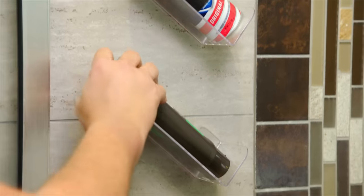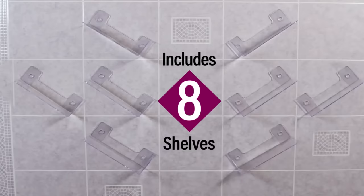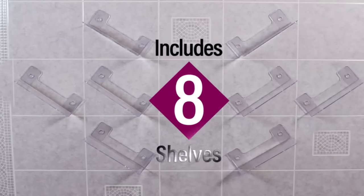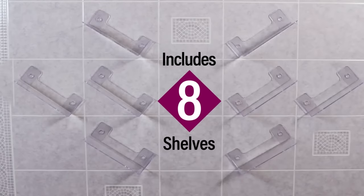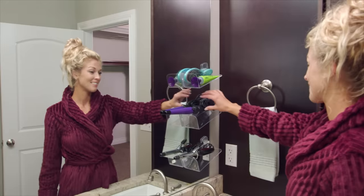Call Global Shop Direct or go online now to get Stackable Shelf for the low price on your screen. This shelf organising system comes with 8 clear shelves that you can configure and customise to keep things within easy reach. Stick and stack in the shower, the bath, the fridge, the vanity and more.